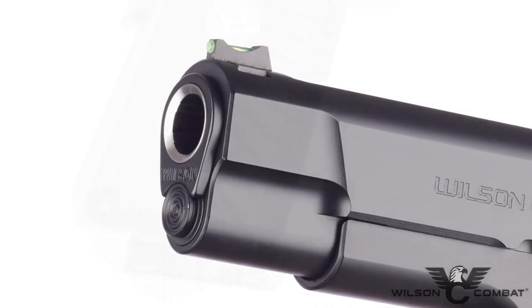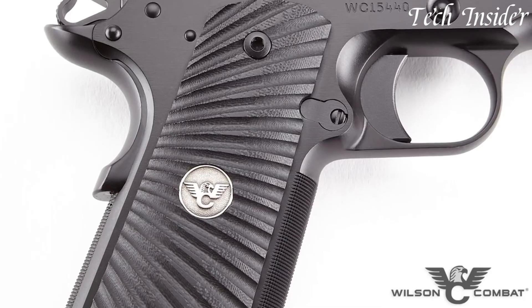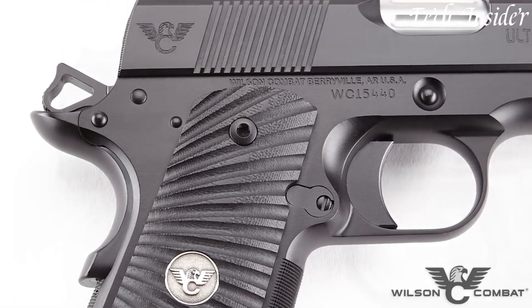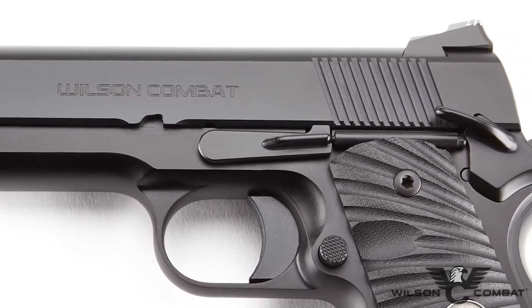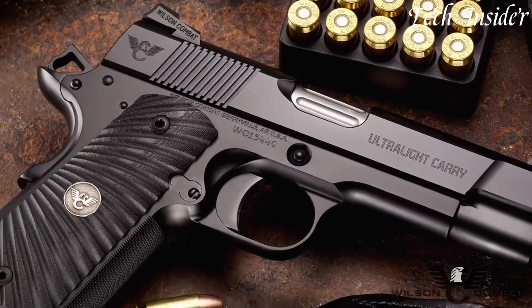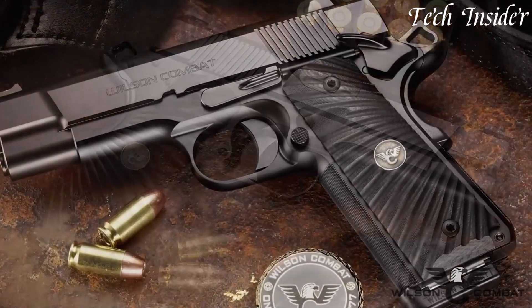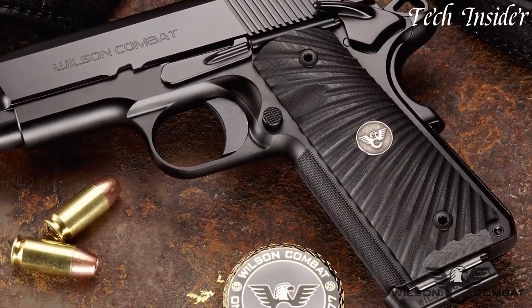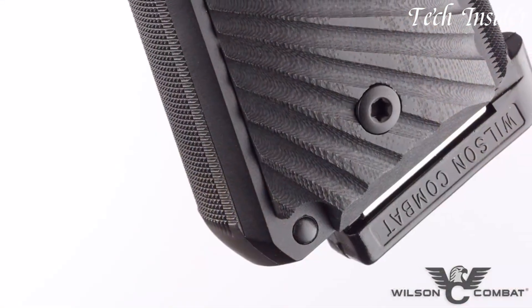The Ultralight Carry Commander features aggressive G10 grips, tactical sights, and a contoured magazine well, making it an ideal choice for concealed carry or everyday use. Whether you're a seasoned shooter, a 1911 enthusiast, or someone who values the elegance of classic firearms, the Wilson Combat Ultralight Carry Commander stands as a symbol of quality and performance, offering an unmatched shooting experience with every round fired.